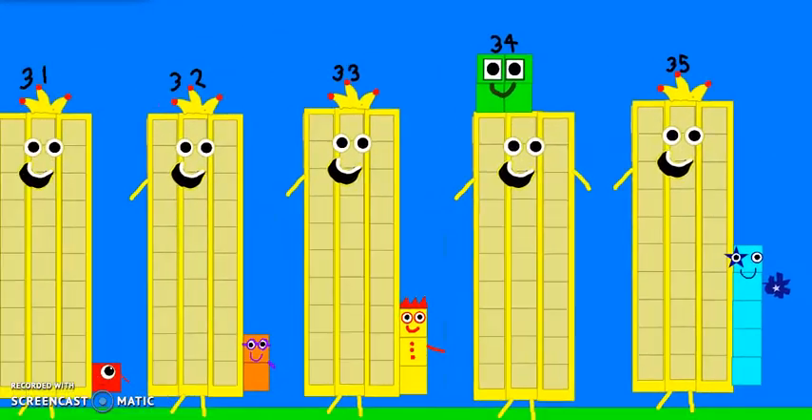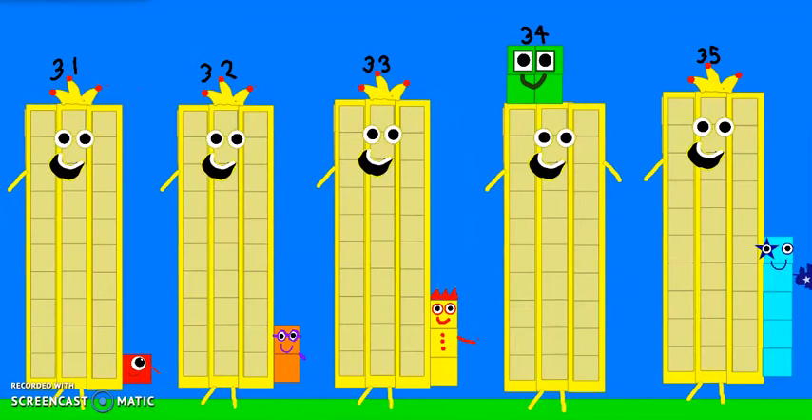We did it, we counted to 35. So we count to 35, we could do it too.